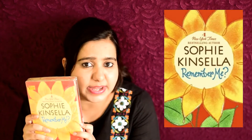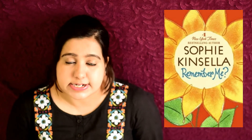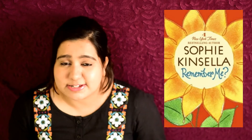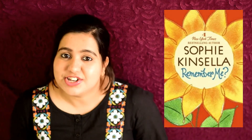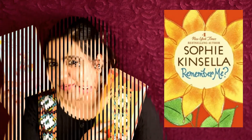The next three books I got are all by Sophie Kinsella. This one — I've not even uncovered it, you can see — is Remember Me. It's the story of a girl called Lexi who wakes up after a car accident in a hospital room thinking it is 2004 and she is still 25 years old with bad teeth and a horrible love life. But it is actually 2007, she is 28 years old, the boss of her own department, and married to a millionaire. How that happened and how she will cope — I'll let you know when I read it.